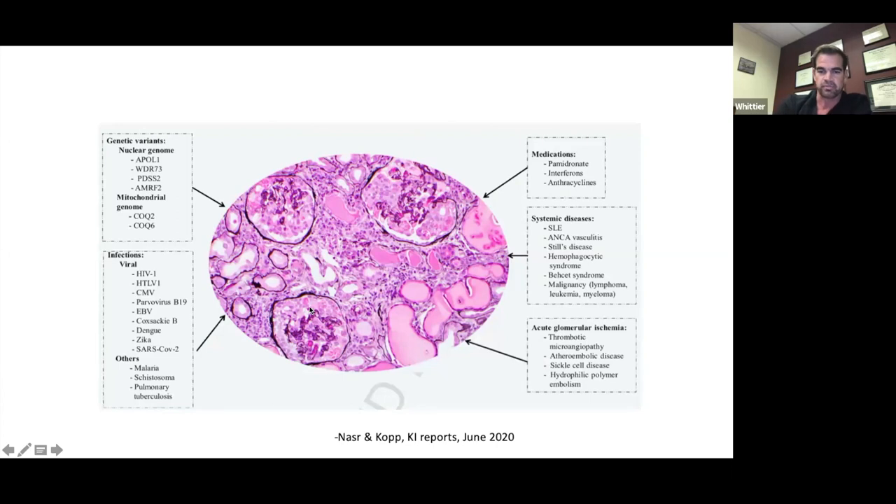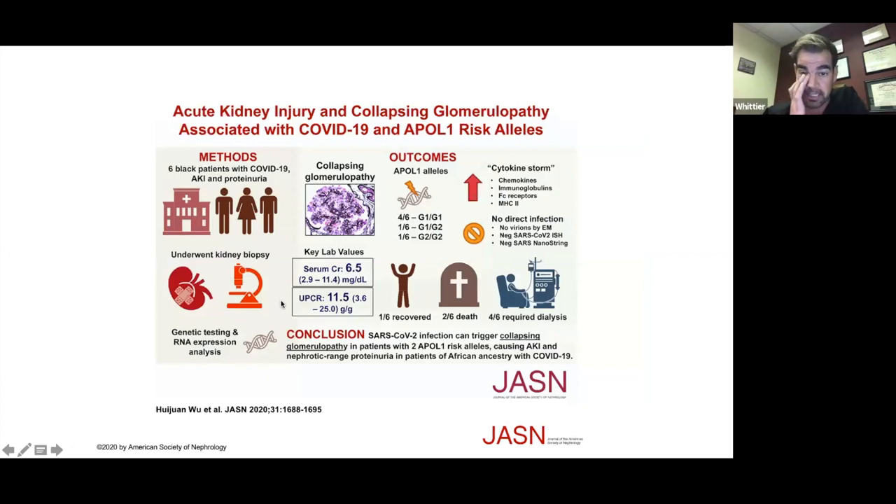A paper by Nasser and Kopp reviews all causes of collapsing FSGS — pemindernate exposure, HIV, and others are classic, but collapsing FSGS is now increasingly associated with COVID-19. In the Black population, particularly patients with APOL1 risk alleles, COVID-19 appears to be the second hit that pushes these patients over to developing collapsing glomerulopathy. In a study of patients with COVID-associated collapsing glomerulopathy, all six had some abnormal APOL1 allele. When we see a Black patient with collapsing glomerulopathy and positive COVID, we must think about APOL1 risk alleles.